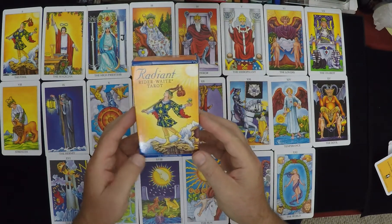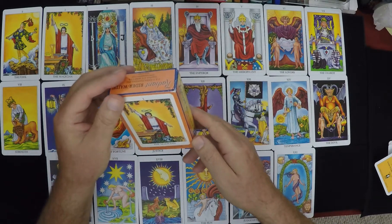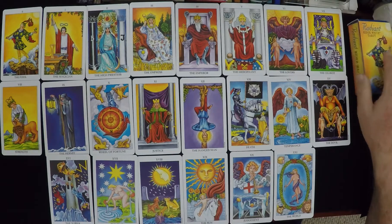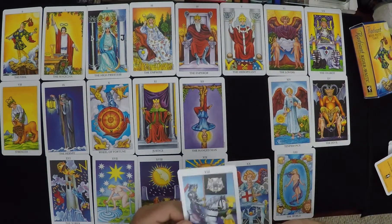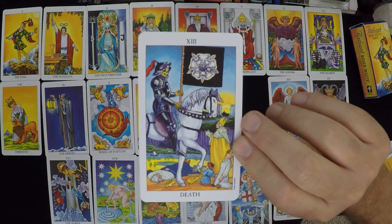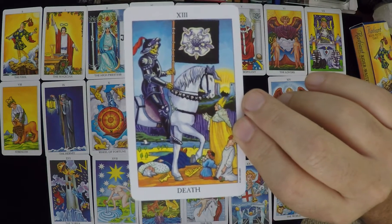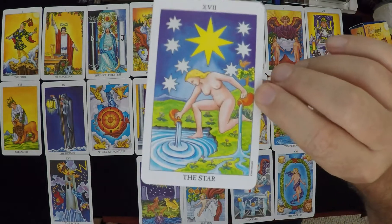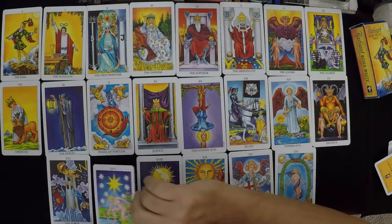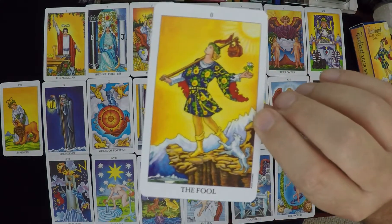I'm going to do the Radiant Rider-Waite Tarot. Nothing special here — lots of people have done this before, so I'll try to go as quickly as I can. Here are the major arcana. I always pick up the death card or the fool. These are nice colors and very clear background. I use this occasionally but not very often. That's nice — the star card. Hold that up. I guess the fool or the magician — that's pretty nice.